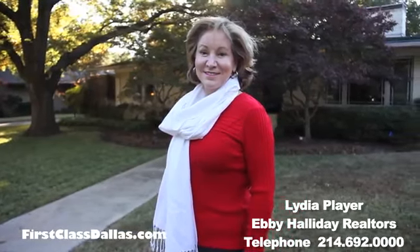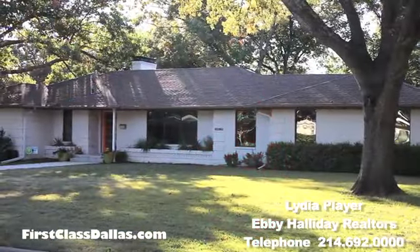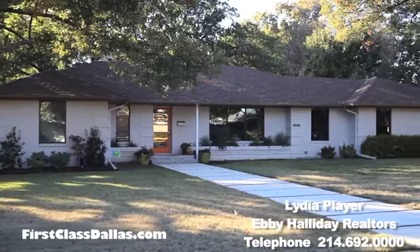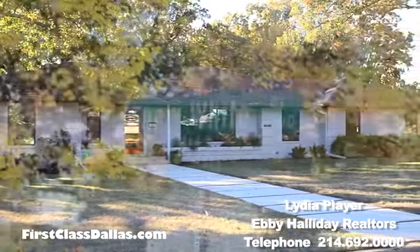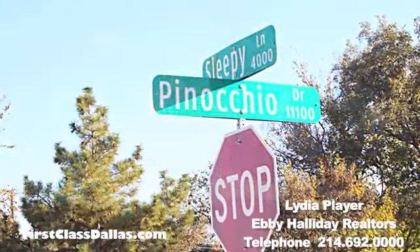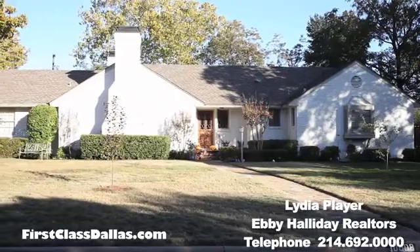Lydia, what can I say? You know, you take us all over town and now you are taking us to the homes of Snow White, Cinderella, and Peter Pan of all things. So you got to talk about this neighborhood so the viewers know about this one.